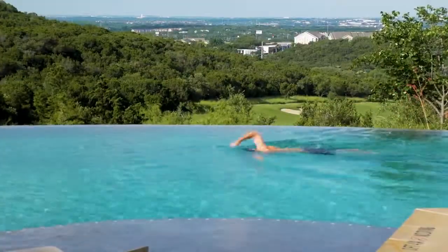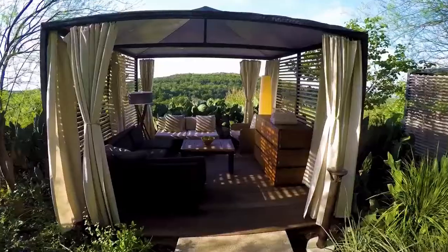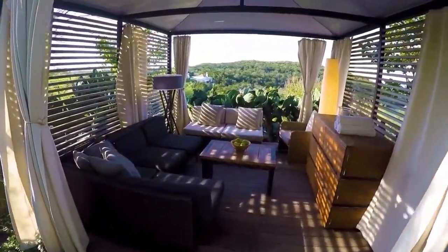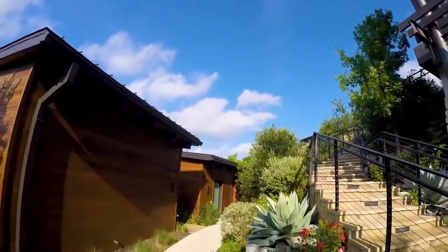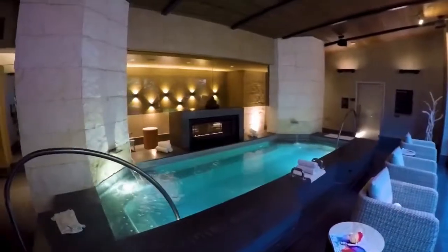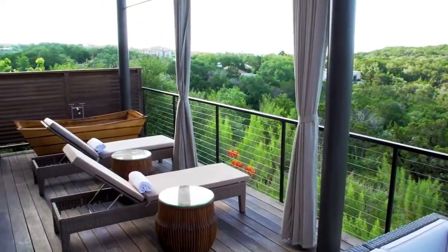Relax by the private infinity pool or grab a snack at Quench, the in-spa juice bar and cafe. For the ultimate spa experience, book a cozy private cabana with sweeping views or a romantic skyloft for two. La Cantera's Loma de Vida Spa and Wellness is truly a sanctuary you just have to see to believe.